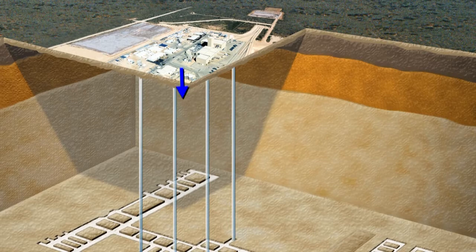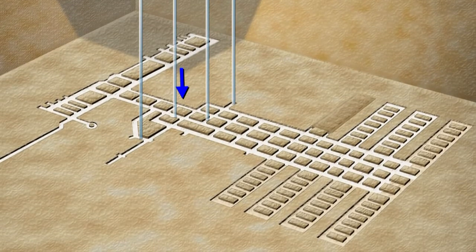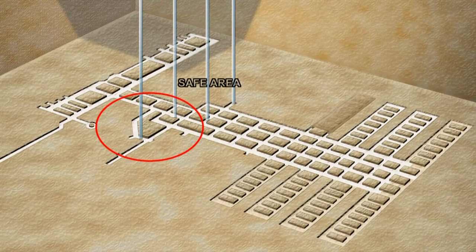To enter the nuclear waste facility underground, teams are lowered more than 2,000 feet down the shaft normally used to haul salt out. Because it also supplies fresh air, that kept an area at the bottom from getting contaminated.